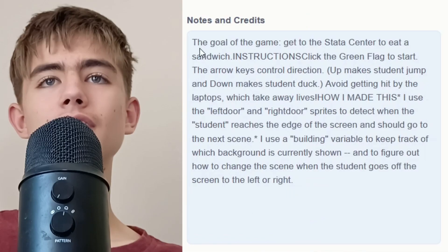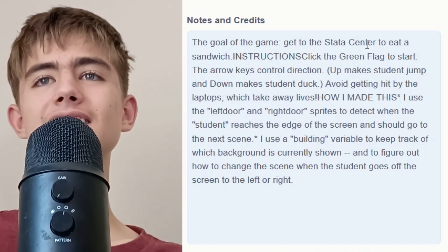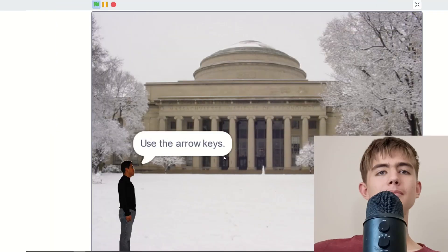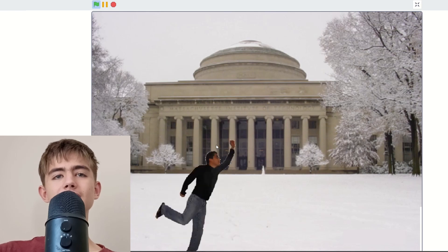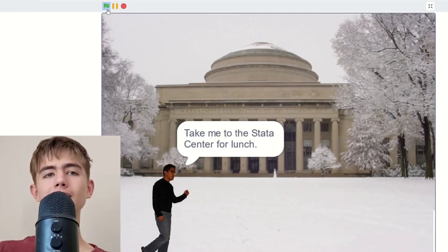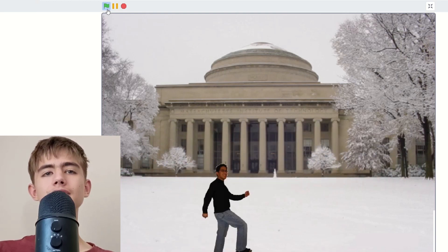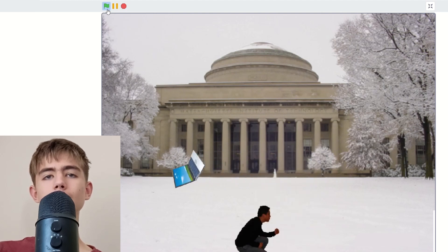Next: Sandwich. The goal of the game is to get to the starter center to eat a sandwich. I can't be bothered to read the instructions — use the arrow keys. My camera covers the bottom of the screen so I can't actually see it. I'm hungry. Oh, I have to dodge the computers! Crouch, dodge.